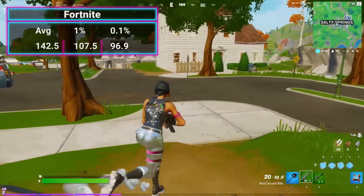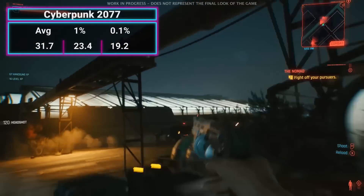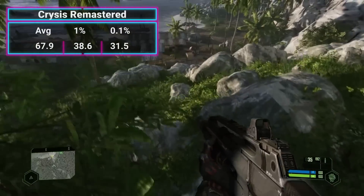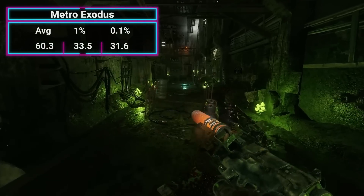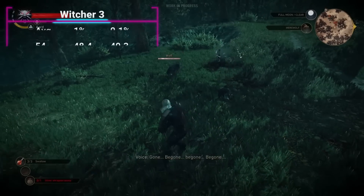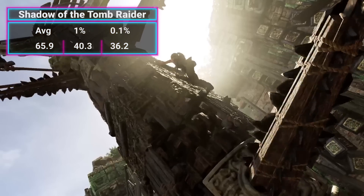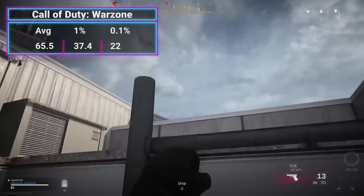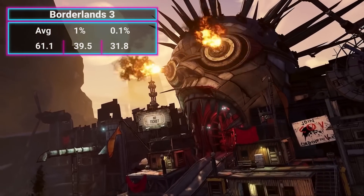In Fortnite, we got esports-level 142.5 FPS. Cyberpunk 2077 ran at 31.7 FPS average. Devil May Cry 5 came in at 79 FPS. Crysis Remastered came in at 67.9 — so yes, the 5600G can run Crysis. Metro Exodus was 60.3 FPS. Valorant ran at a fast 238.7. The Witcher 3 came in at 54. Death Stranding at 53.1. Shadow of the Tomb Raider at 65.9. GTA 5 at 136. Call of Duty Warzone at 65.5 FPS. Assassin's Creed Valhalla at 45.1. And finally, Borderlands 3 at 61.1 FPS.